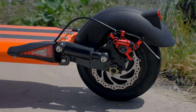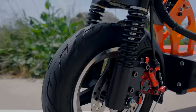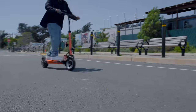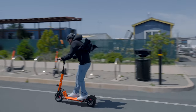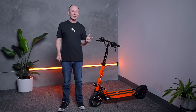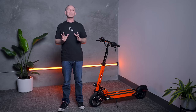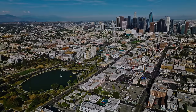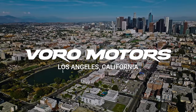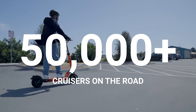This is the 2023 EMU Cruiser S. We've fully tested it to see what's new, what's better, and we'll also show you the one performance test that came out slightly worse and why. The Cruiser is designed by one of the biggest scooter brands in the US, Voro Motors, based in Los Angeles, California, and it's one of their best-selling scooters with more than 50,000 Cruisers on the road now.